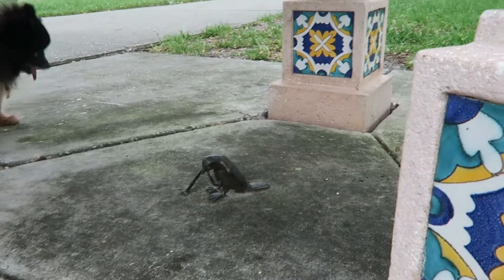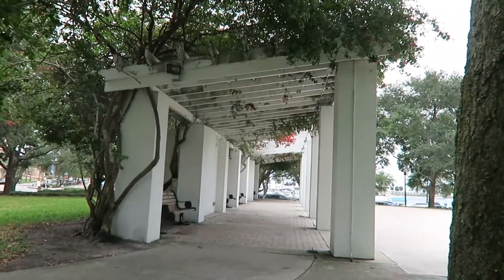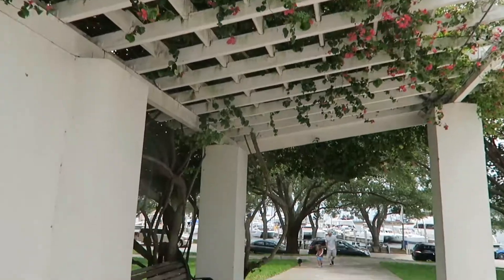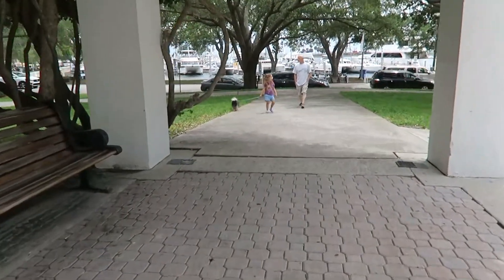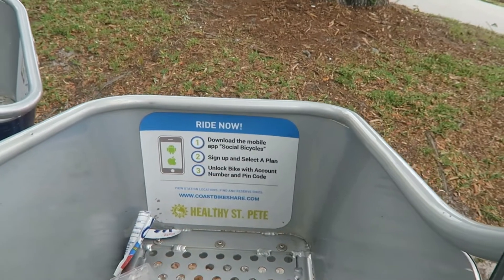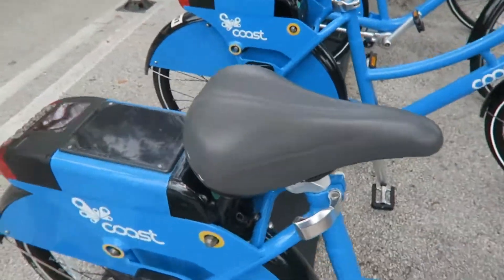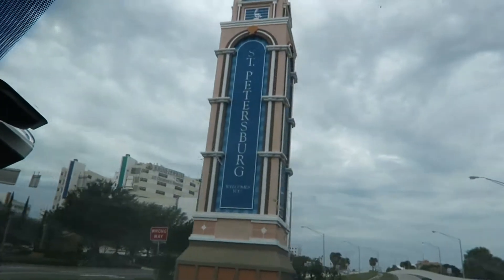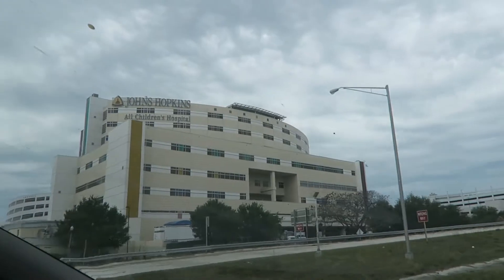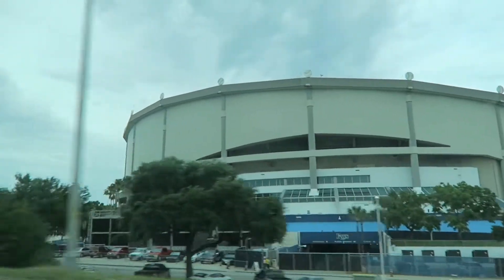There's a birdie under here — did you get it? Put your credit card in there. There it is. That's Tropicana Field — Tropicana.